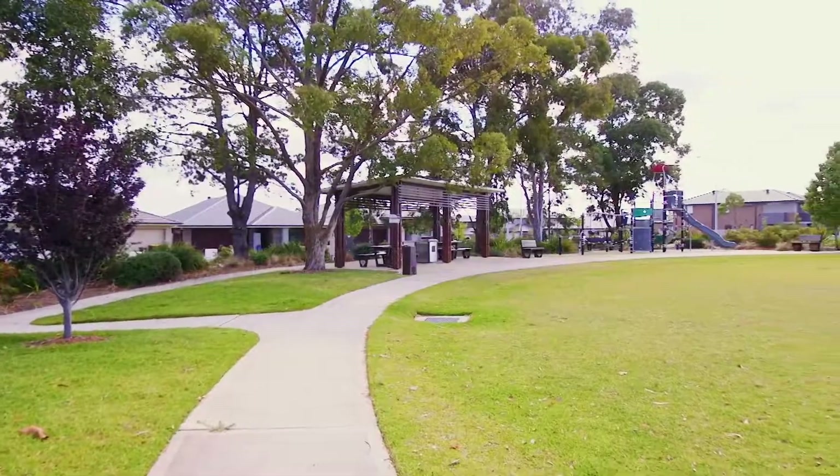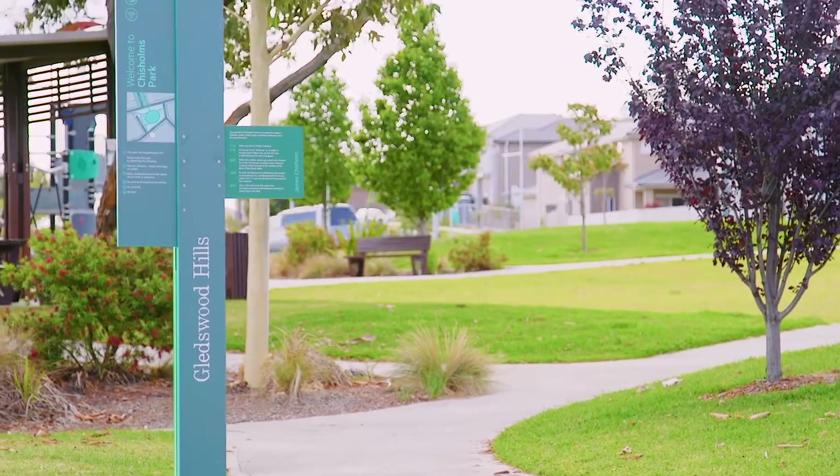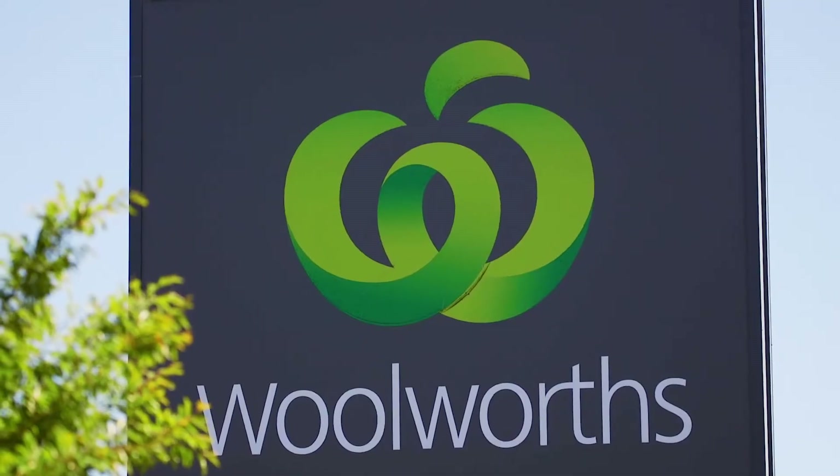Ideally located within walking distance to Chisholm's Corner Park where you will find a peaceful playground and barbecue facilities. Access to public transport and shopping is also convenient.